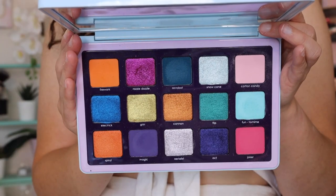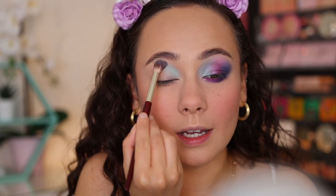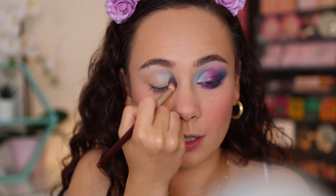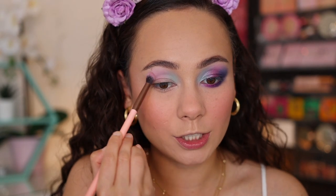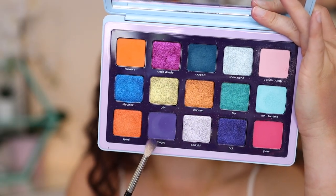Now for the star of the show — the Natasha Denona Circo Loco palette! Since this campaign is for Pride Month I wanted to do a colorful look, and this is where I went. Starting with the shade Fun to Mime — one of the best baby powder blues I've ever used. It holds so much pigment and doesn't blend away like chalky powder blues do. This goes in the inner third of the crease. Next I'm going into Cotton Candy in the center of the crease — it combines with the baby blue to go almost a little more purple. I'm layering it a lot since it's a lighter color and I want it to pop.